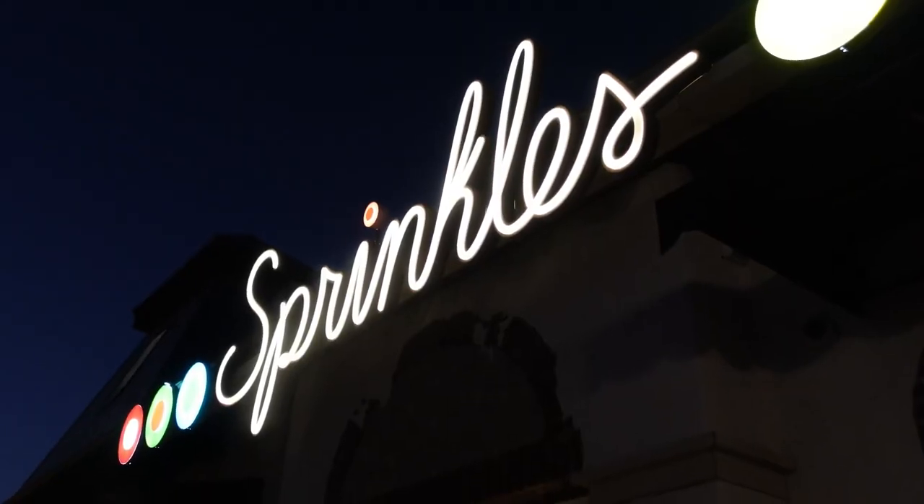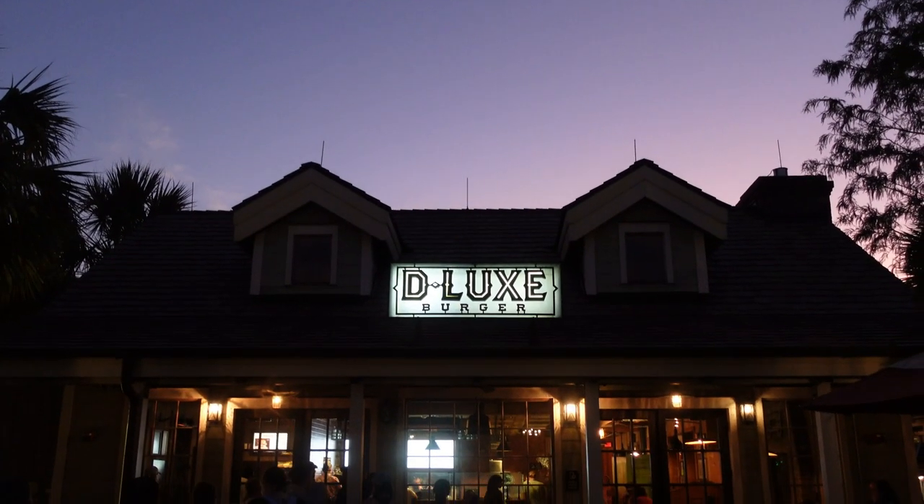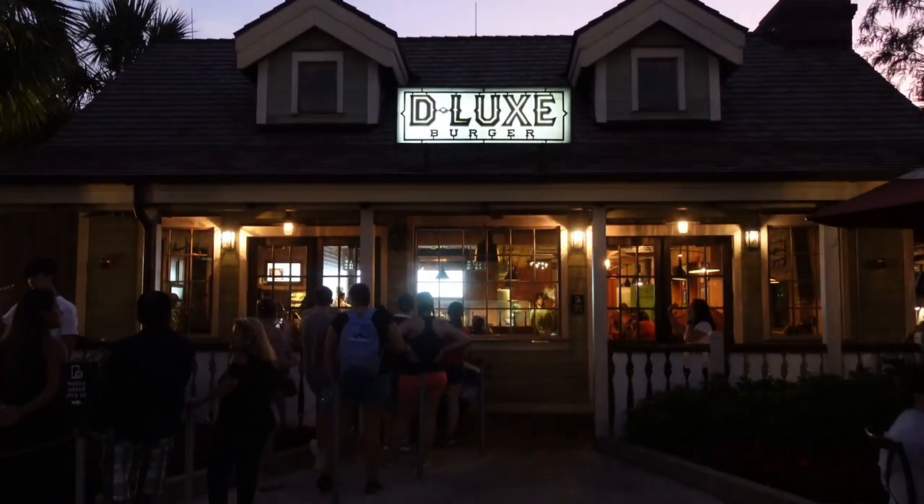It's right next to Sprinkles and Deluxe Burger — we do have a video trying out some of the burgers at Deluxe Burger if you want to check that out.